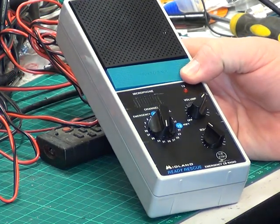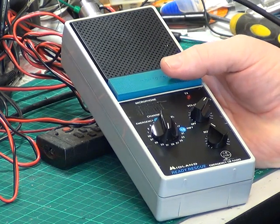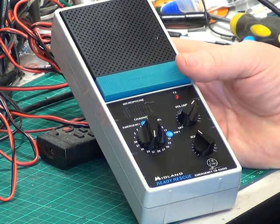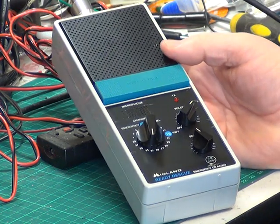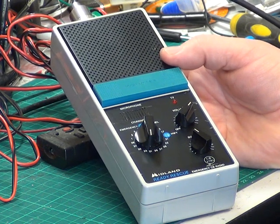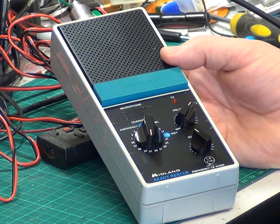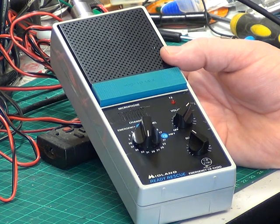Roger, got you at the Graylees turn. Tango 21 receiving at the Kelby turn. I noticed this is only drawing 760 milliamps on transmit and only 8 milliamps on receive, which just goes to show that without the meters and displays, how much current this saves.